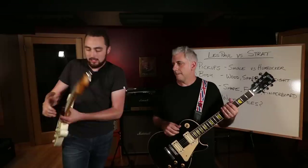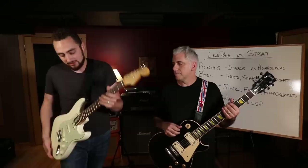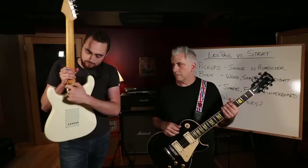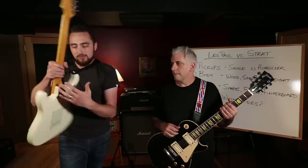The body shape of the Strat is a traditional double cutaway design, and you have much easier access to the higher frets. The thing I don't like about playing a Strat high up is the shape of the neck pocket - this joint being a hard 90-degree angle really pokes you right in the palm of the hand when you're playing, whereas the Les Paul has a more contoured joint where the neck meets the body.